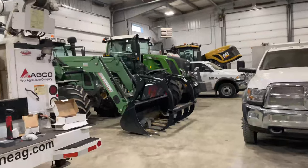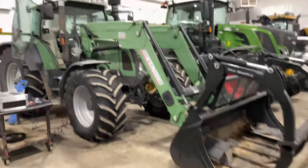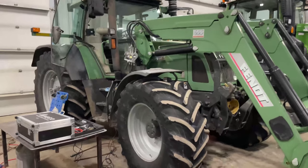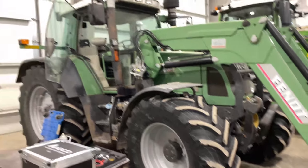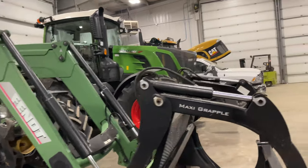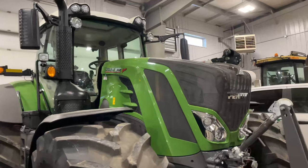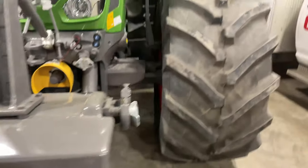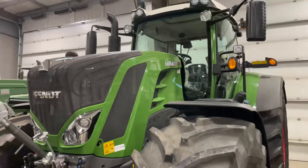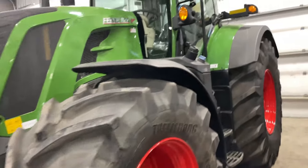Now if we walk into the back shop and look over in this far corner, we can see a pretty sweet older Fendt 716 — this one is old enough to have the silver rims on it from when they first came to North America. But right beside it, this beauty big 822 just showed up. They're just finishing up the PDI on it, but yeah, this thing is nice.